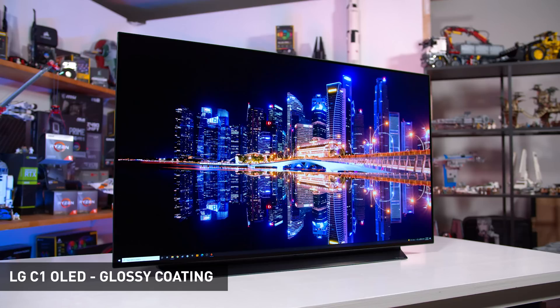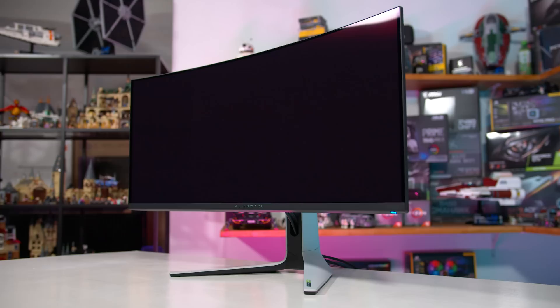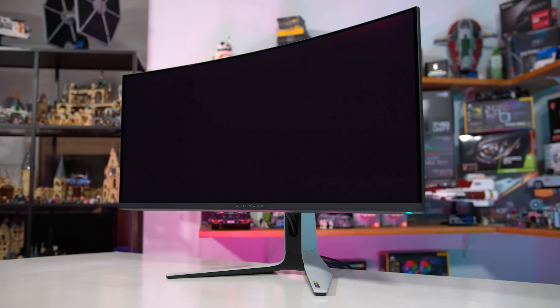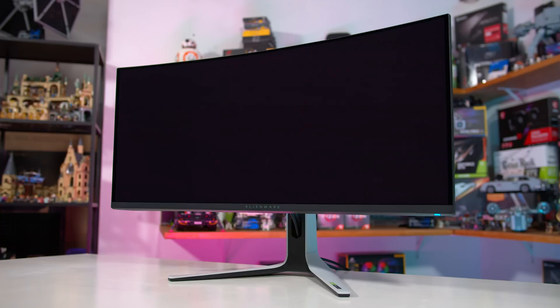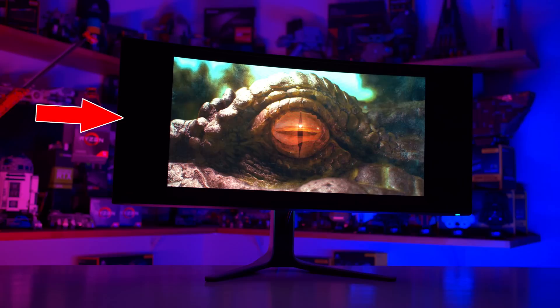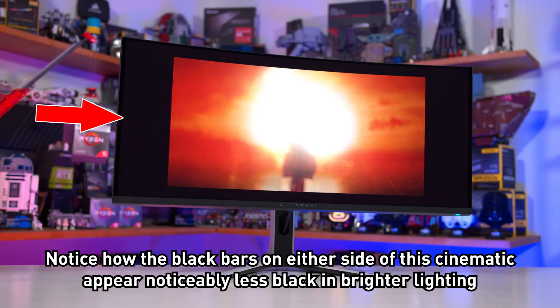Dell describes the AW3423DW's finish as an anti-reflective coating, but I would describe it as combining the worst aspects of both matte and gloss finishes. Amazingly, it both reflects heaps of ambient light and also provides some mirror-like reflections. This is mostly apparent when viewing darker content — bright scenes are bright enough to cut through the reflections. The display appears to completely lack a polarisation layer, which is usually used to cut down on reflections. So when viewing the screen in standard indoor lighting, blacks will appear grey — not because the monitor is showing the wrong colour, but because it's reflecting ambient light back at you.